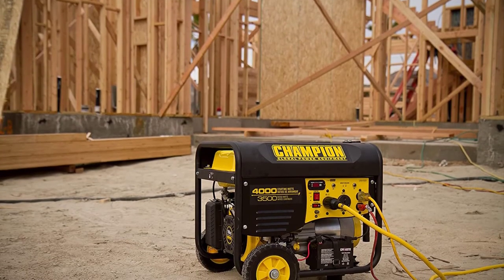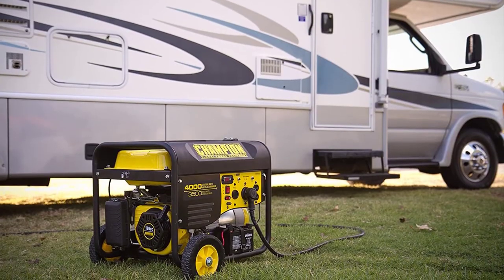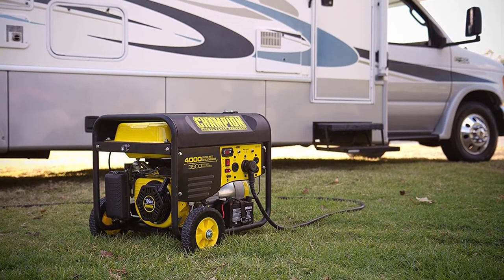All in all, the Champion 3500W Portable Generator is a remarkable piece of equipment and priced lower than similar generators, making it an absolute bargain.